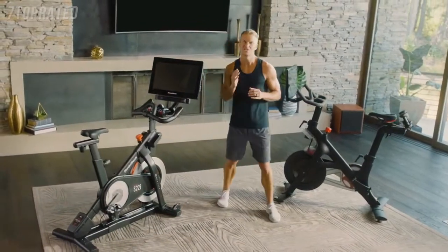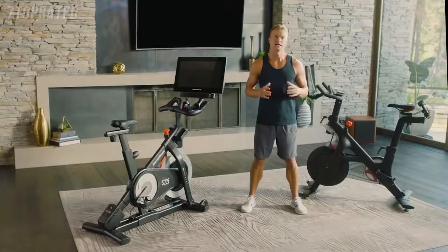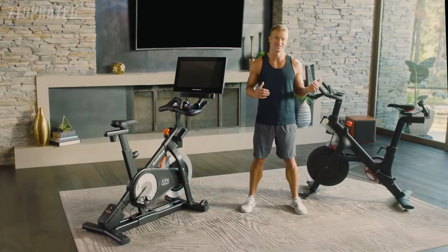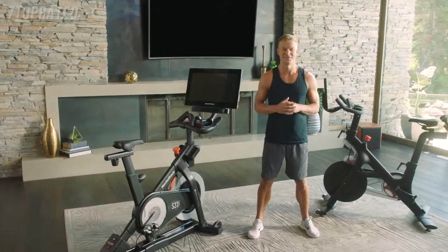Peloton versus NordicTrack — which bike is right for you to help you reach your fitness goals? My name is Jon Peel and I'm a personal trainer. I get asked this question all the time: between the NordicTrack and Peloton, what should I buy? Full disclosure: I am one of the iFit trainers you can train with on the NordicTrack S22i, and I want to give you my perspective as a personal trainer.